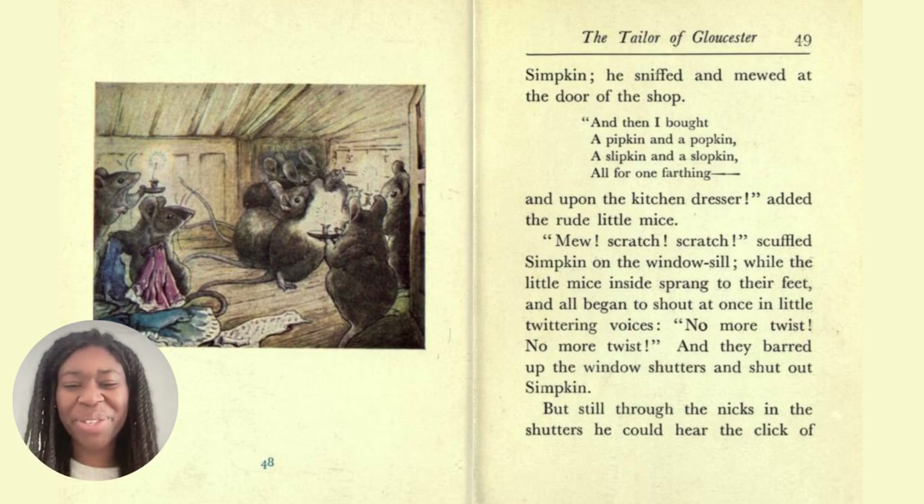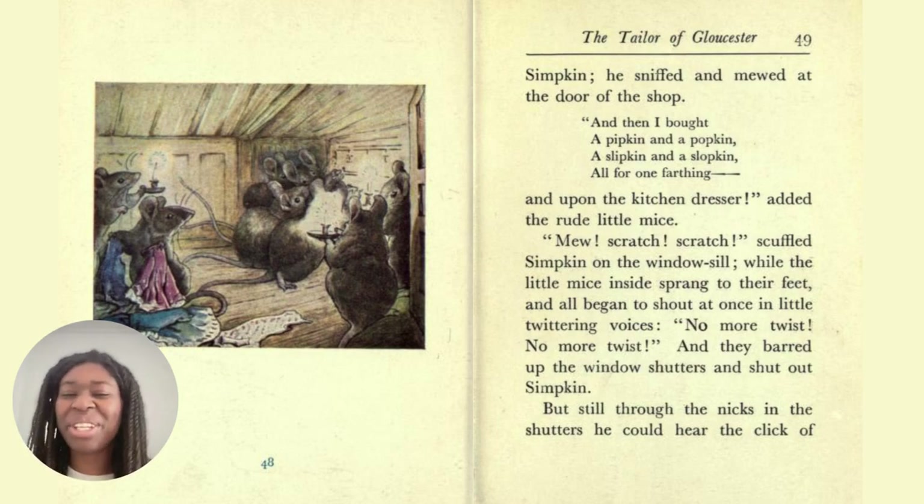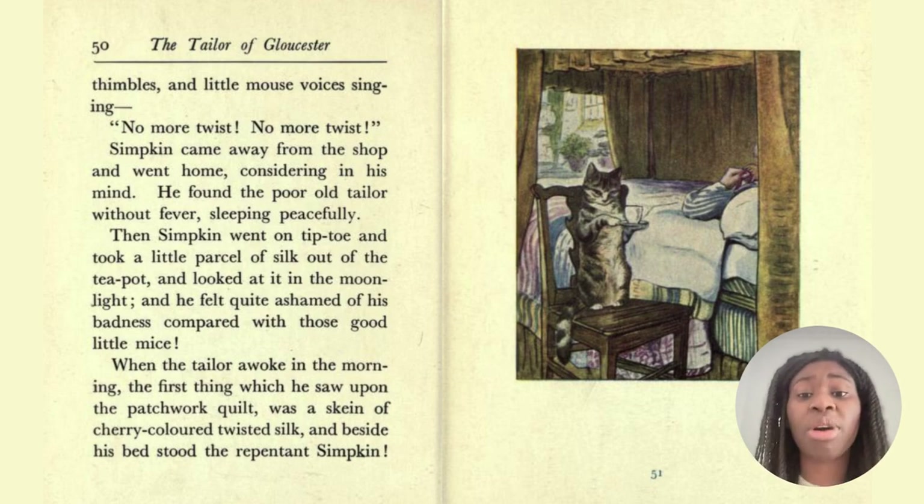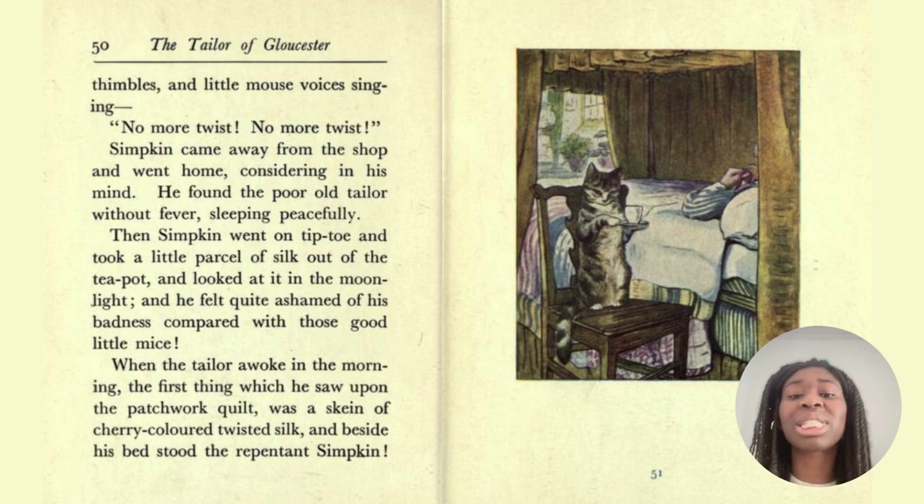Can you describe to me what you see in this picture? Do you think the mice are a little bit rude or a little cheeky? He could hear the click of thimbles and little mouse voices singing, 'No more twist, no more twist.' Simpkin came away from the shop and went home, considering in his mind. He found the poor old tailor without fever, sleeping peacefully. Then Simpkin went on tiptoe and took a little parcel of silk out of the teapot and looked at it in the moonlight, and he felt quite ashamed of his badness compared to those good little mice.